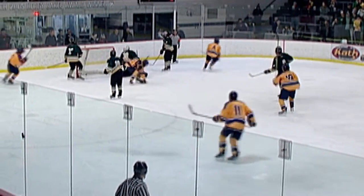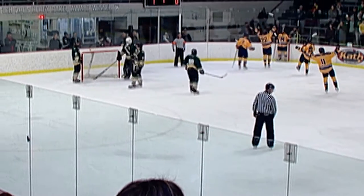What a great shot by Wolfsfeld there, just going short side, upper corner. He definitely had that pick down today.